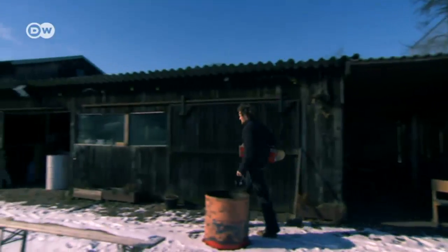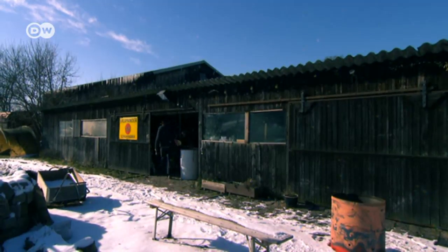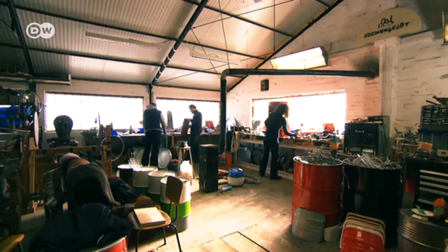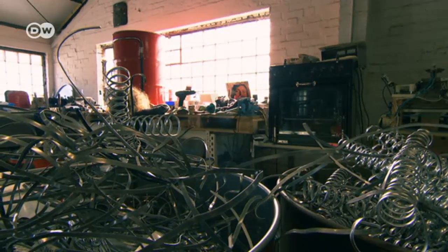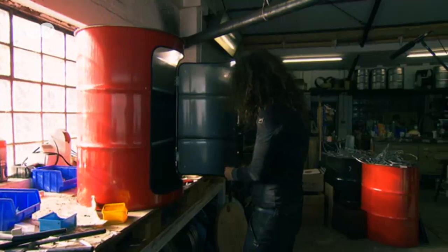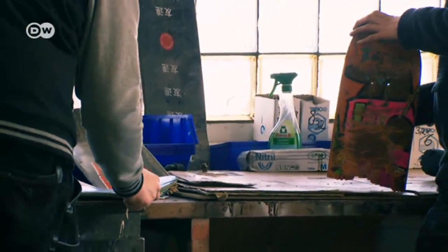Everything used to be under one roof — the workshop was down in the cellar, the shop was over there, and the office was over here. Over the years we got bigger and we just couldn't manage some aspects of production anymore. Now they have a good-sized workshop outside Hamburg, where they and their employees manufacture their designs. They also have room to store their materials here, like surplus oil barrels and broken skateboards.